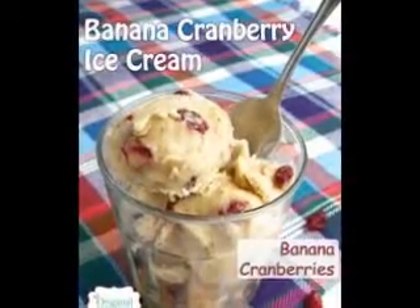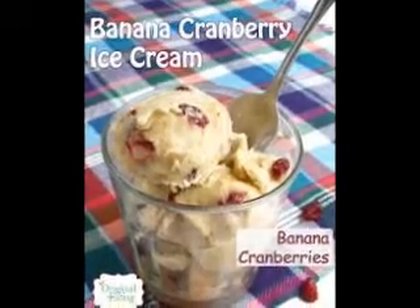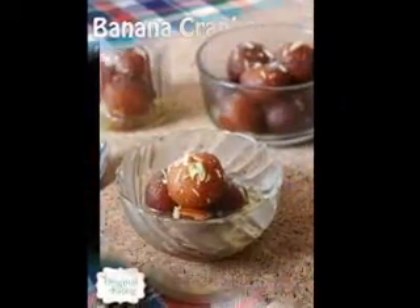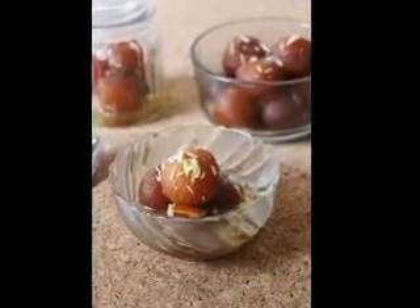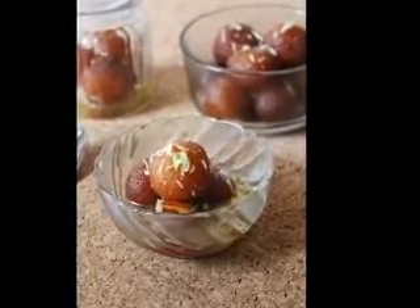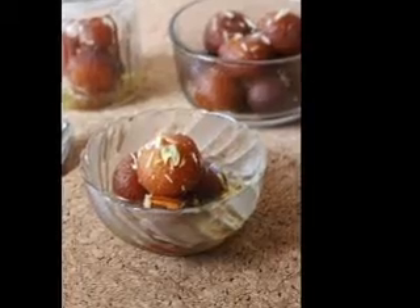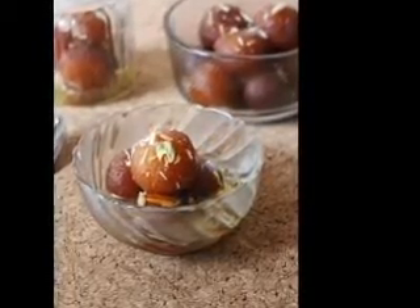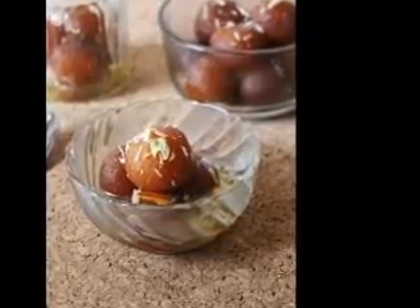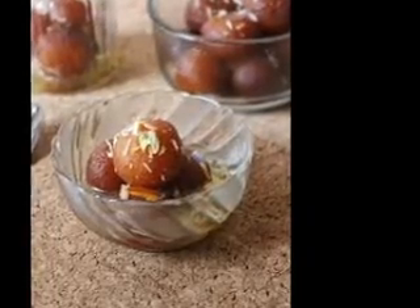There are plenty of yogurt fruit dip recipes you can find both online and in cookbooks, but homemade yogurt fruit dips are still the most fun thing to learn. Imagine blending your own ingredients and trying a combination that best complements the fruits you want. Since making a yogurt dip requires no cooking, it only takes just a few minutes to combine the ingredients.